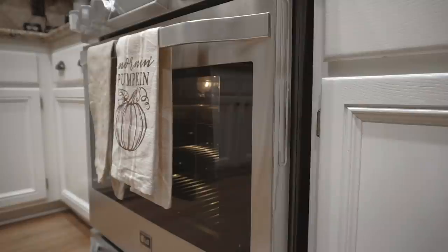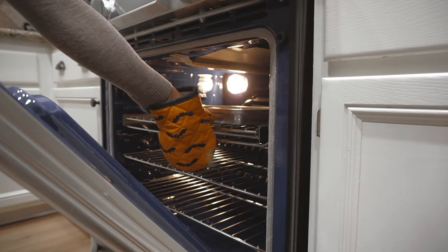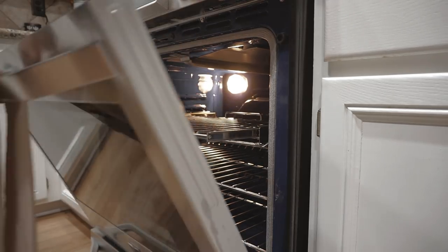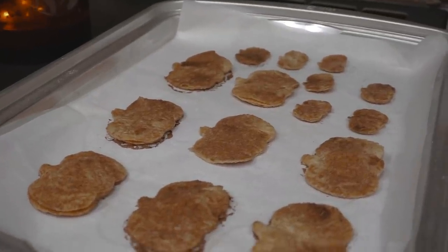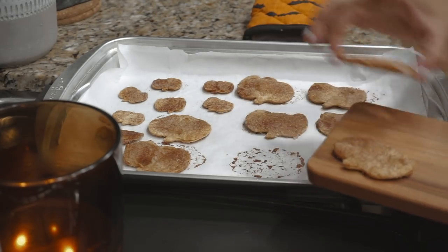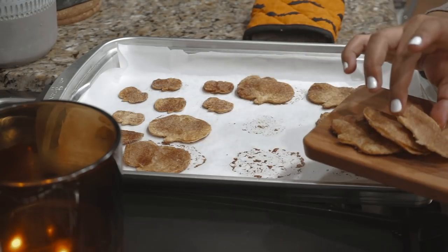Once we were done eating, my chips got done, so I went over and pulled those out and let them cool down for a little bit. They looked so freaking delicious, and once they cooled down I transferred them over to this really cute wooden board that I got from IKEA.